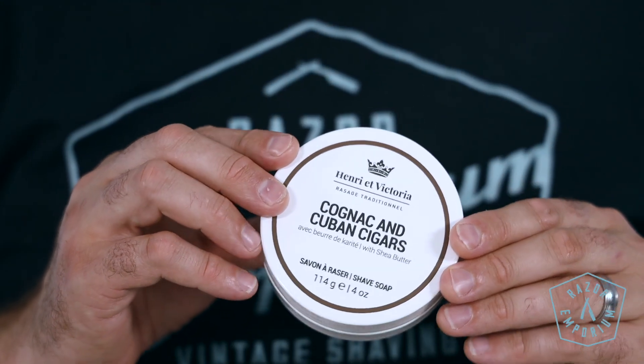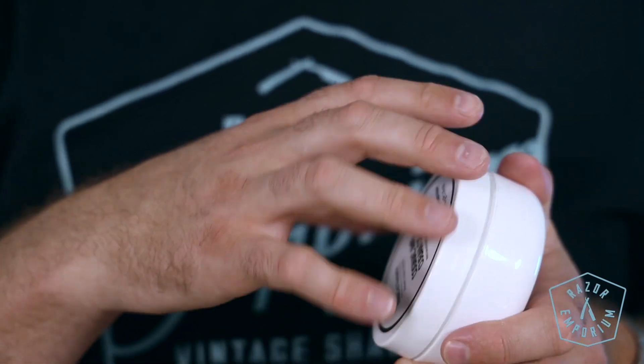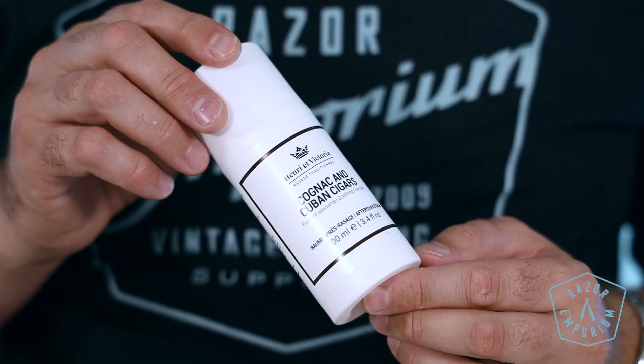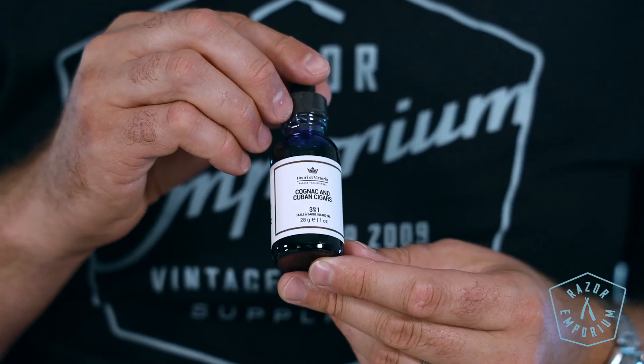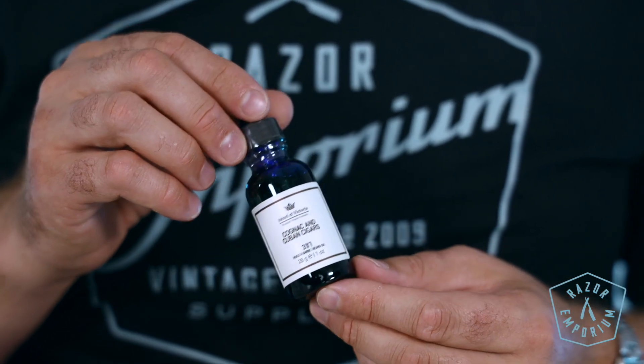Cognac and Cuban Cigars. Close your eyes, savor the smell, and let it linger for just a moment longer — you have arrived in Cuba. Imagine the pleasure of an afternoon game of poker, lounging around while smoking cigars and sipping on a fine, fresh cognac. This defines masculinity with its rich aroma that combines sweet cognac coupled with an aromatic, subtle, cool, smoky charm. The scent profile is cedarwood, fresh leather, zesty lemon, cognac, and spicy tobacco.